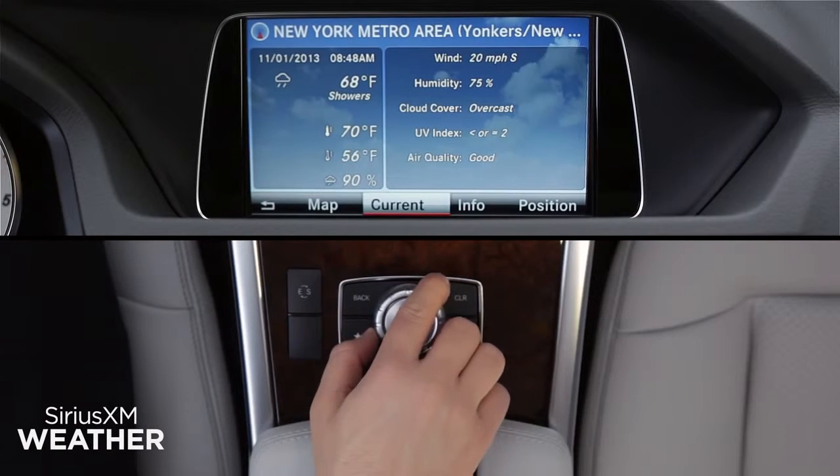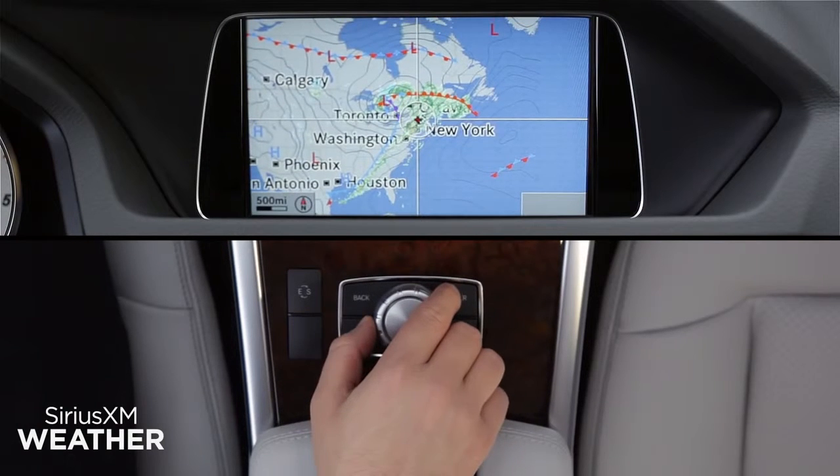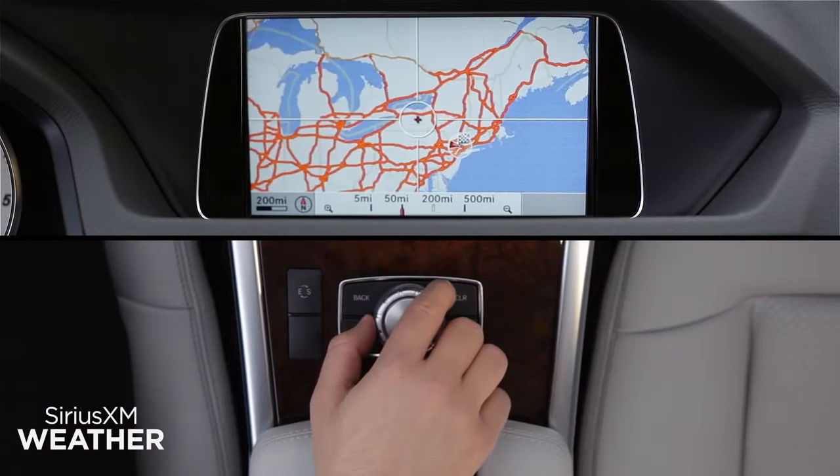Click on Map for an interactive map starting at your present location. Slide the central controller in any direction, even diagonally, to move around the map. Rotate the knob to change the map's scale.